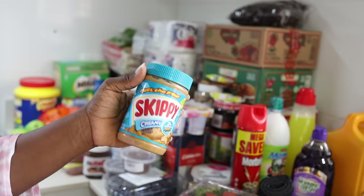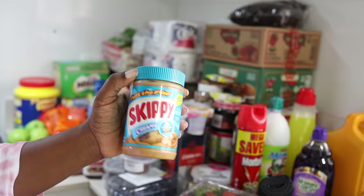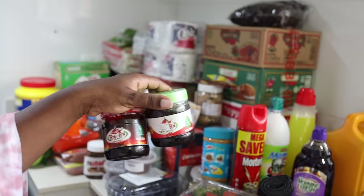I got this peanut butter for 4,350 naira. Let me know — do you like chunky peanut butter or smooth? I like chunky but the kids like smooth, so this one is for them. I also haven't bought these poi poi sauces in a while — one is 1,690 and the other is 1,750 naira.